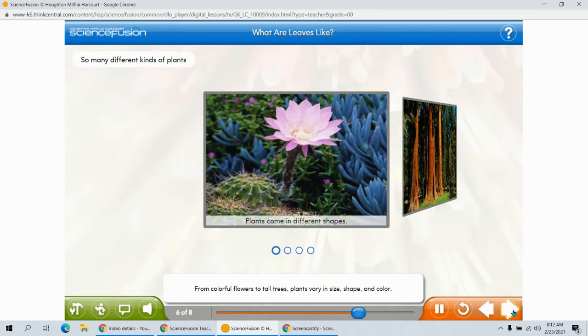From colorful flowers to tall trees, plants vary in size, shape, and color. They can feel different from one another, too. The way a plant feels is called its texture. Click the picture to take a look at some of these plants.